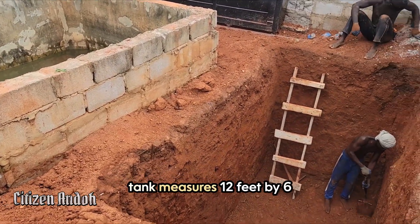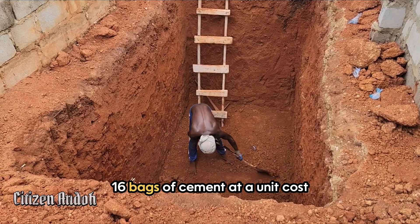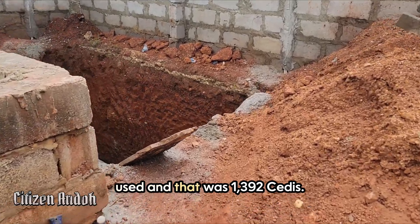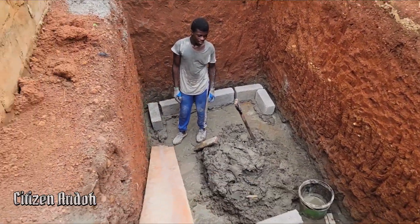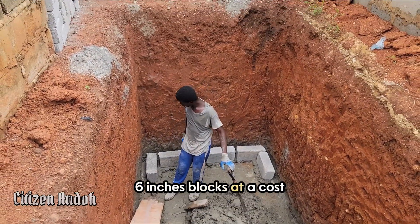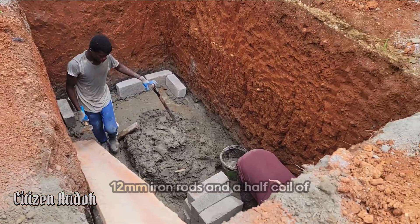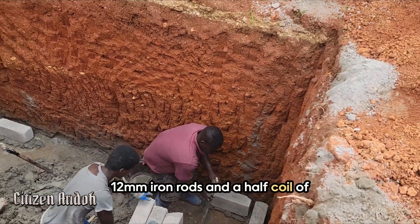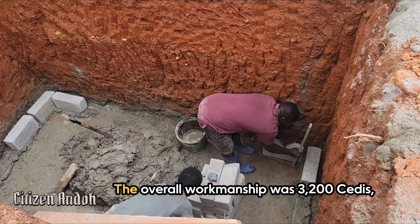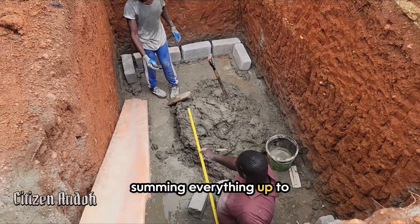The size of the septic tank measures 12 feet by 6 feet and 10 feet deep. 16 bags of cement at a unit cost of 87 Ghana cedis was used, totaling 1,392 cedis. We also used 324 six-inch blocks at a cost of 2,592 cedis. Eight pieces of 12mm iron rods and a half coil of binding wire cost 961 cedis. The overall workmanship was 3,200 cedis.